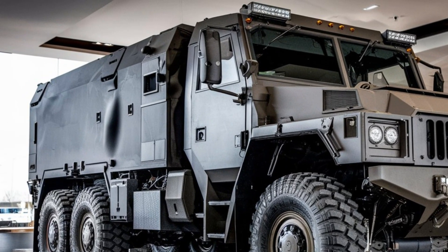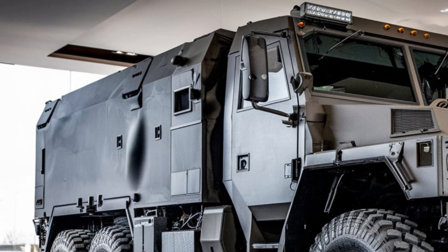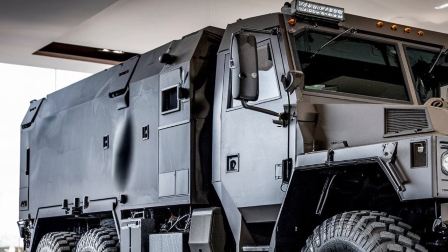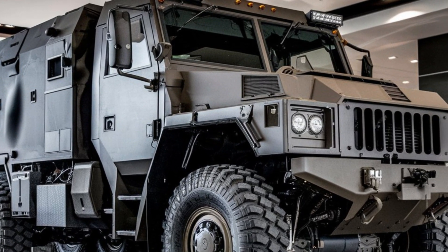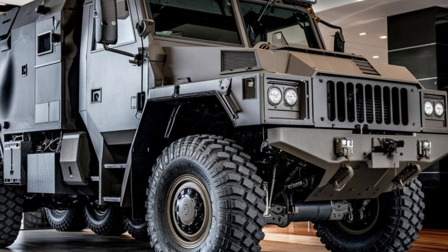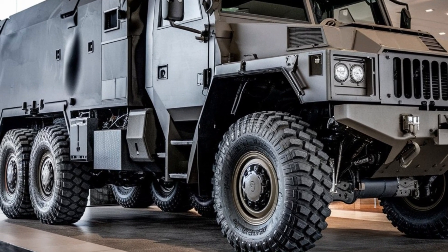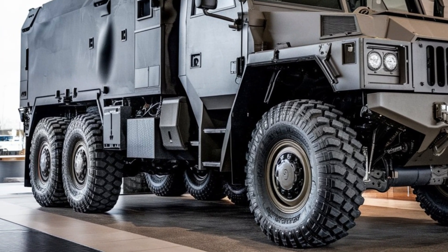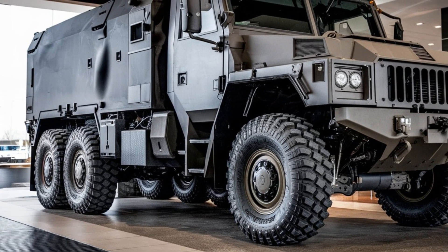The rear bed is designed for easy loading and unloading, with a hydraulic lift that aids in handling heavy or bulky items. The HEMTT 8Xite combines raw power with durability; the chassis is built from high-strength steel designed to withstand the rigors of military use, and its heavy-duty suspension system ensures a smooth ride even over rough terrain.